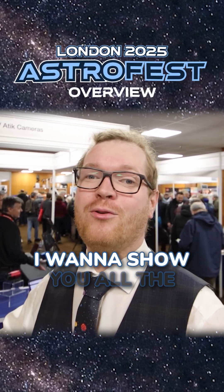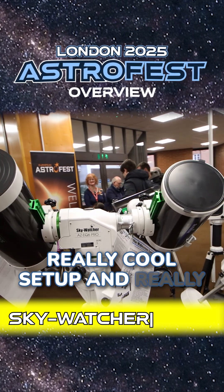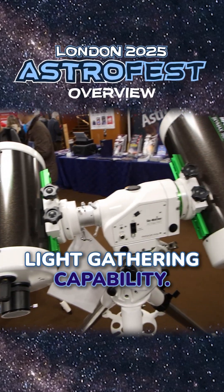Welcome to AstroFest 2025. I want to show you all the cool tech that's on display this year. They mounted two telescopes to an EQ6 Pro — a really cool setup and idea to, instead of lugging around massive counterweights, just add another telescope to use as a counterweight and get twice as much light-gathering capability.